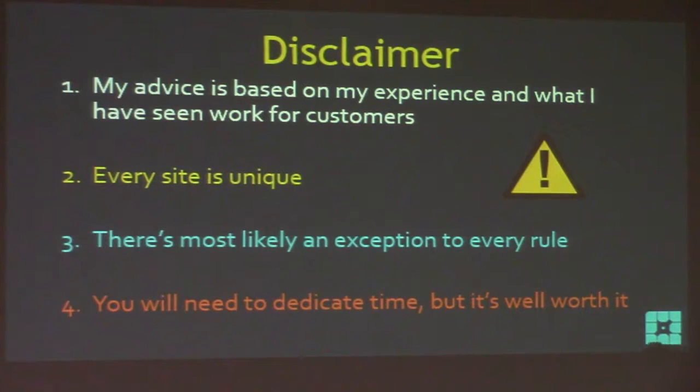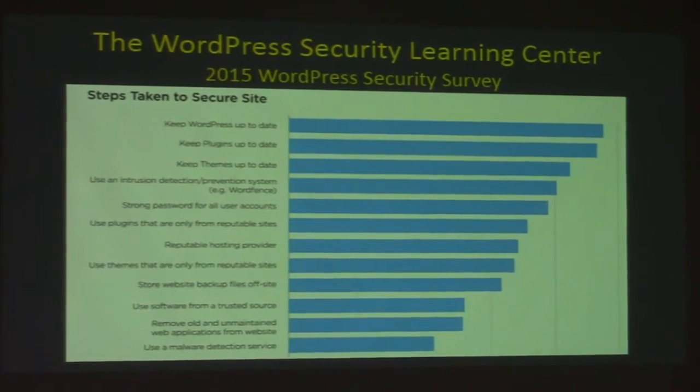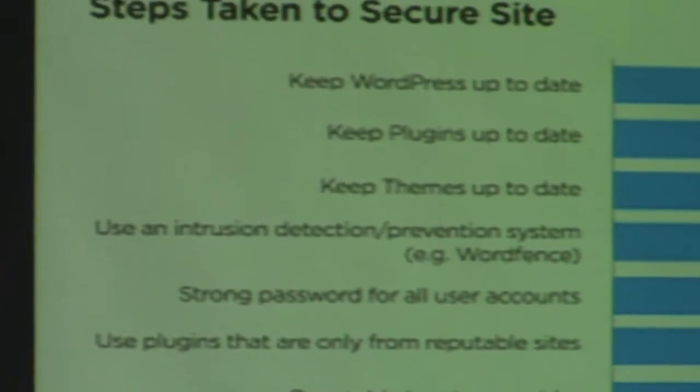You will need to dedicate time to this, but it's well worth it. The WordPress Security Learning Center conducted their 2015 WordPress Security Survey, and the number one answer to 'what steps do you take to secure your site' was: I keep WordPress up to date. Those first three are the most critical things you can do to keep your site safe. The community has spoken - keeping WordPress up to date is very, very important.